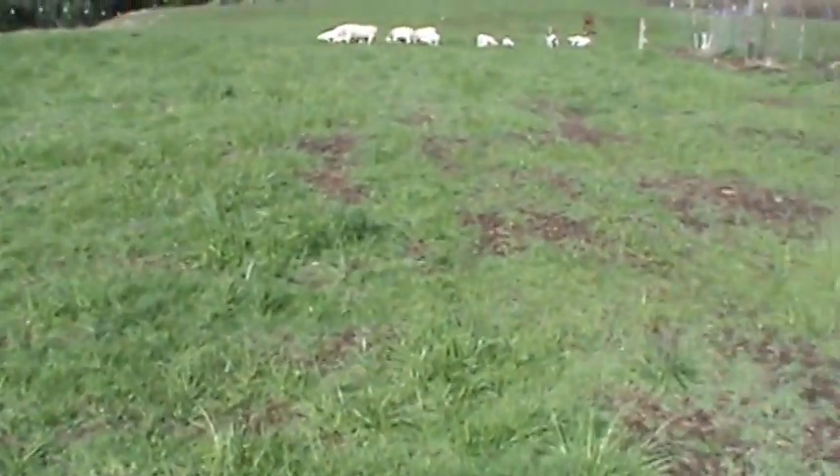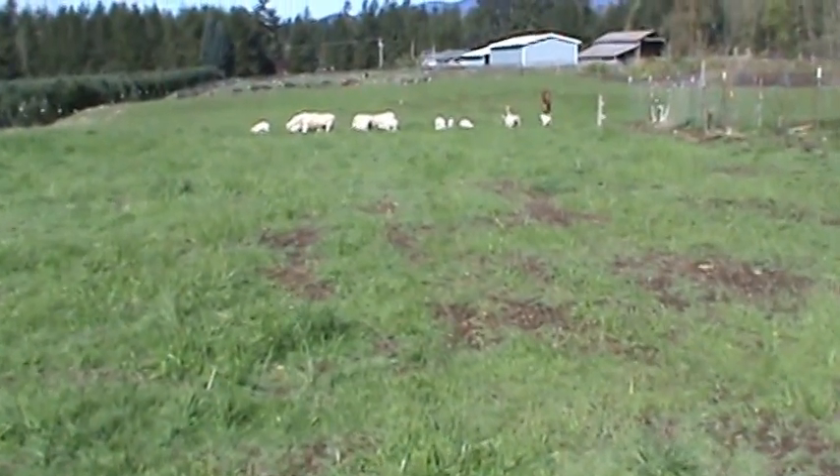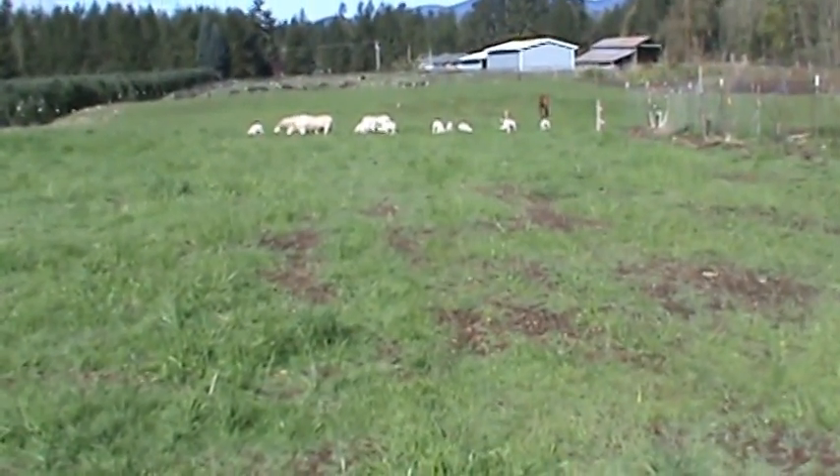That's kind of how it looks here. The sheep are doing really well — they're out there eating the tips, and that's where it's all at. We'll see you later, bye.